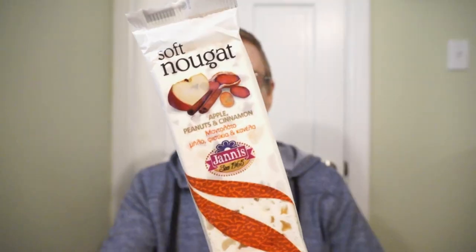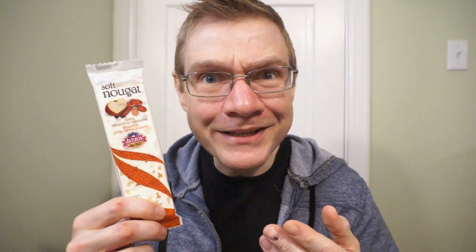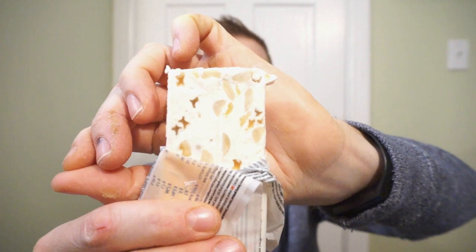It's a Janus soft nougat — apple, peanut, cinnamon. Check out that nougat: nice and soft with peanuts and apples in it. Oh my god, that sweet creamy texture. It's more peanut than apple cinnamon. Kind of like that marshmallow-y nougat with added textures. Really good guys — Ron's giving this an 8.5 out of 10.